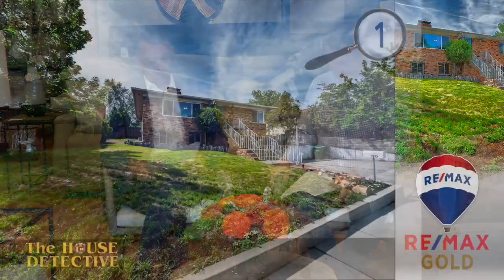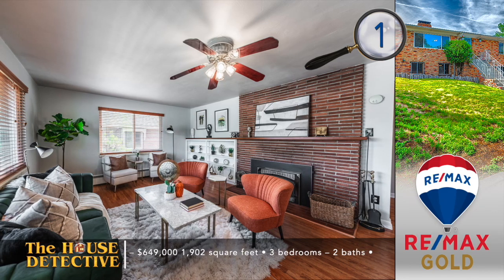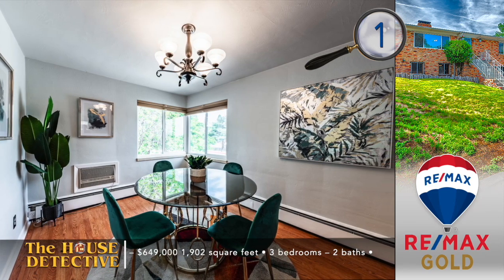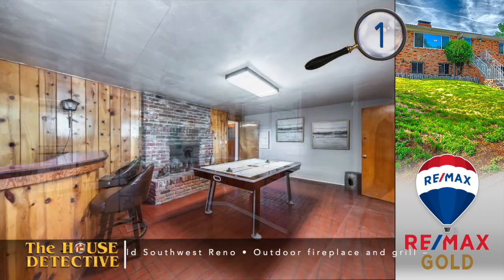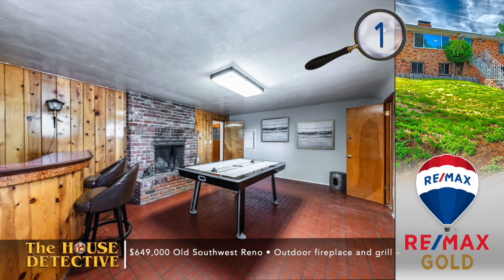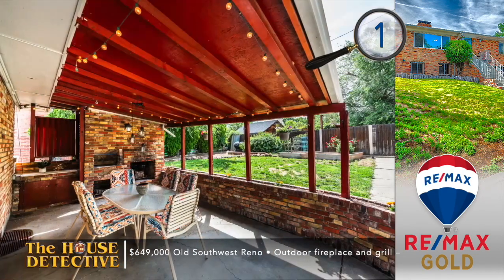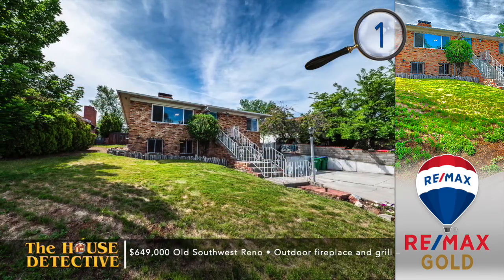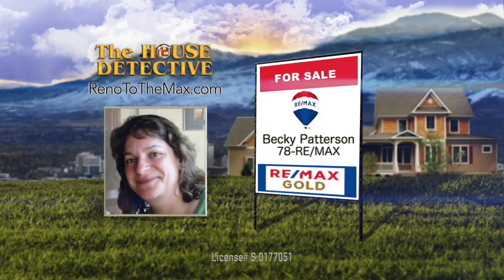Raymond and I are going to bring you homes from RE-MAX Gold, starting number one. Set well back from the street with a stately setting is how you'll be greeted by home number one. Located in the heart of old southwest Reno, this nicely updated three-bedroom, two-bath home has a wood-burning fireplace and newer window coverings in the living room. There's a separate formal dining area and the kitchen has some of that mid-century charm. Downstairs may be the chance for a dream come true, as it's the perfect space for a man cave with a bar, fireplace, and plenty of space. The private backyard enjoys a covered patio with door, cook space, and private setting. Zoned for Hunter Lake, Swope, and Reno — the asking price is $649,000. Call Becky Patterson at RE-MAX Gold and ask her to show you home number one. Becky's number is 78REMAX.